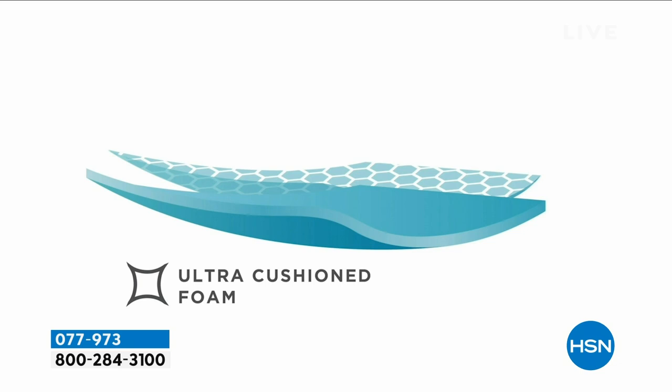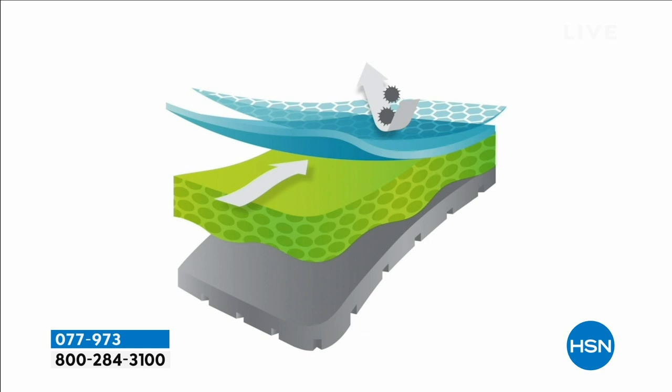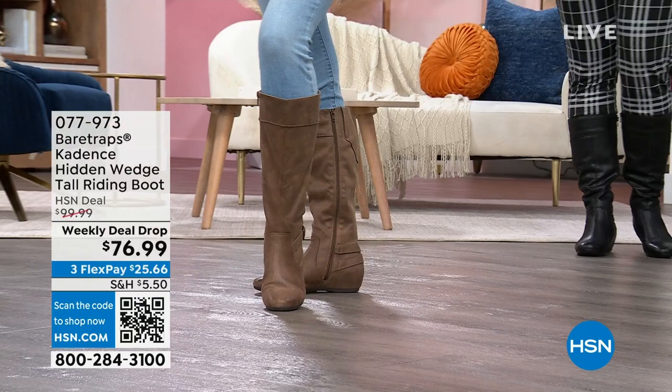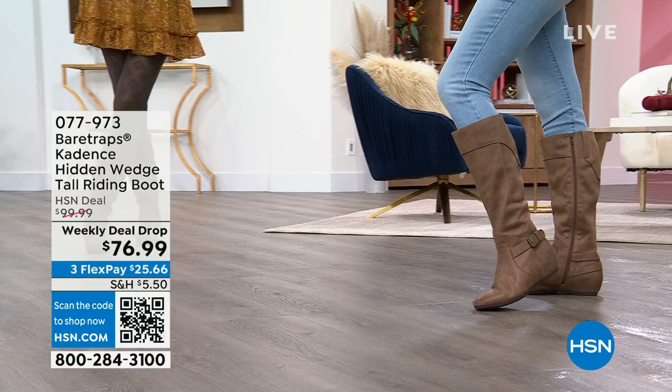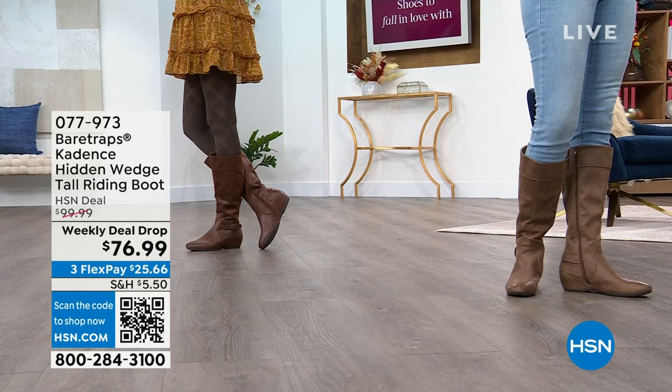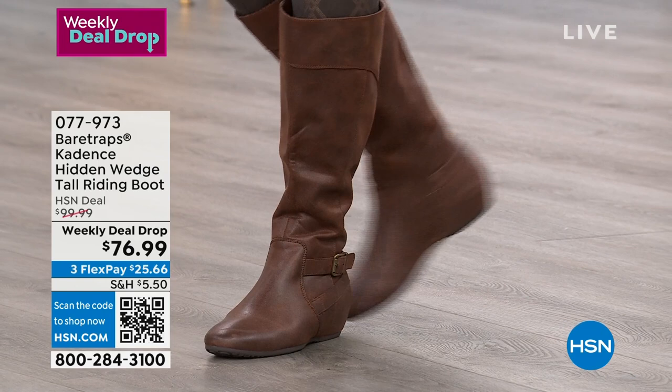The dual density system supports the weight of your body at the heel with an ultra cushion footbed and built-in arch support. When you're walking, you'll feel like you're walking on a yoga mat — you really get that Bear Traps bounce-back effect. This is also protected with an antimicrobial shield, a technology found in athletic running wear. Taking that and putting it in a fall fashion boot really makes this stand out from all your other riding boots this fall.